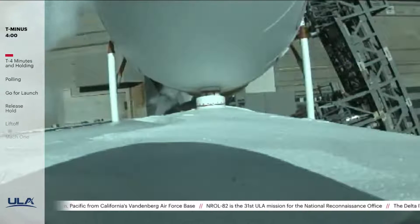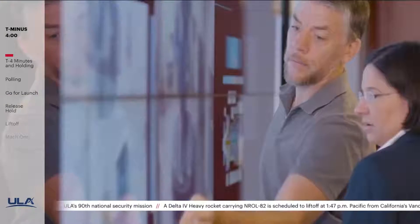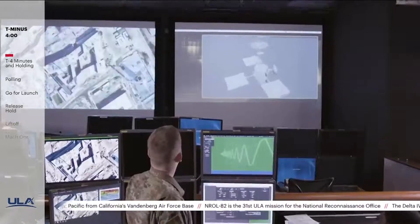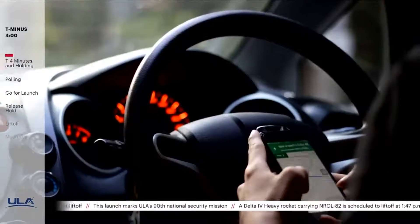NROL-82 is ULA's 90th national security mission. Gary Wentz, Vice President of Government and Commercial Programs, talks about the significance of these missions. We're really honored to be here today launching our 90th mission for our national security defense customer as we begin the celebration of the National Reconnaissance Office's 60th anniversary. National security satellites range everything from GPS to intelligence sources that our decision makers use to direct and focus our warfighters in defending our country. A good example of a national security space satellite would be something like a GPS system — previously used to locate warfighters in their domain, and since then that capability has evolved and is being used by citizens across the world.